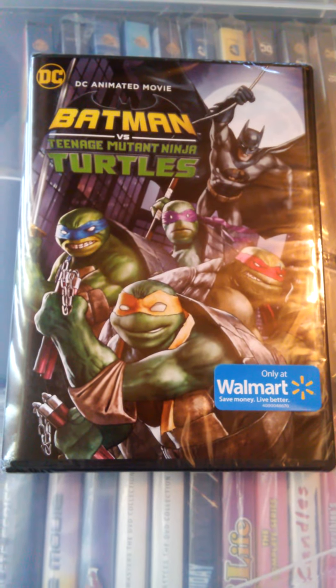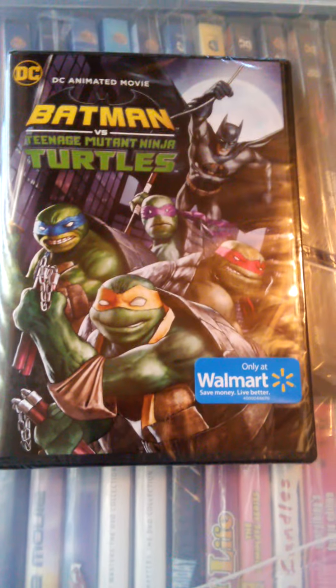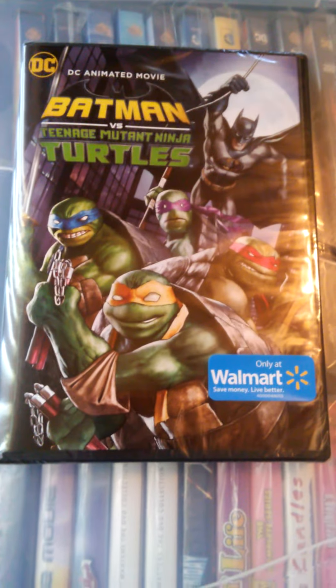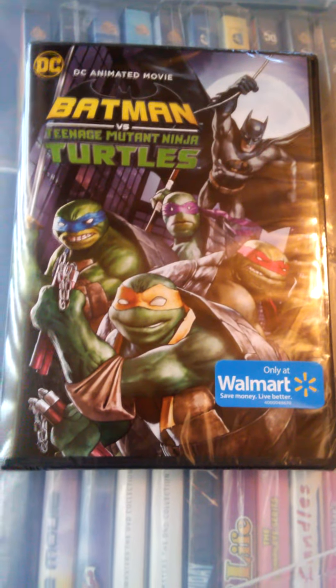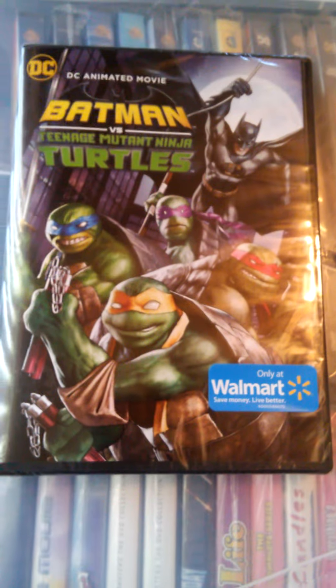I just wanted to make this video to show that the DVD version — a Region 1 authentic DVD set — does exist. I just learned about this, and that's really the reason why I'm making this video, because people have already made videos for this movie, but just for the Blu-ray or for the 4K copy.